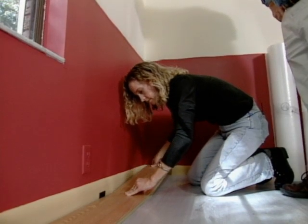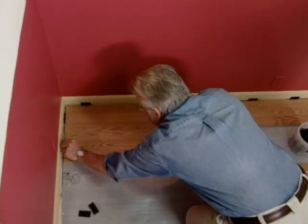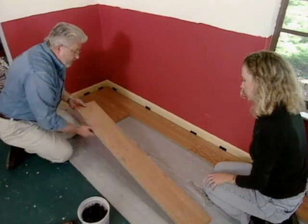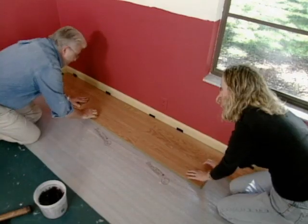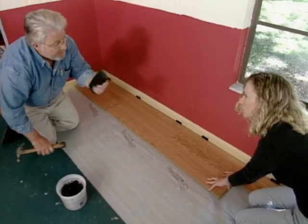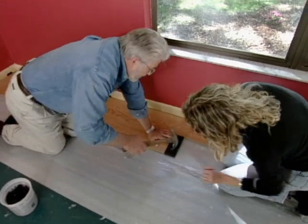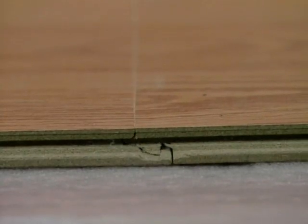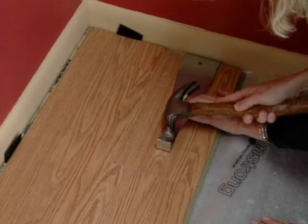Jesse installs the final plank in the first row. Then, in order to stagger our joints, we start the second row using the cutoff piece from the first row. This is the first board where we have to interlock both the end of the plank and the long side. We start by engaging the long side, slide it down, then drop it down — now it's interlocked. But this end joint is still open. To close that up, we use a tool called a tapping block. There's a slot that slips over the tongue or tab, and then I take a hammer and drive it down to close up the joint. When we get to the end of the row, the tapping block won't fit, so we switch to another tool called a pull bar.